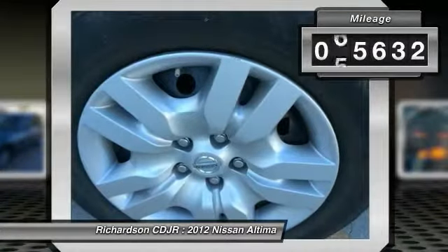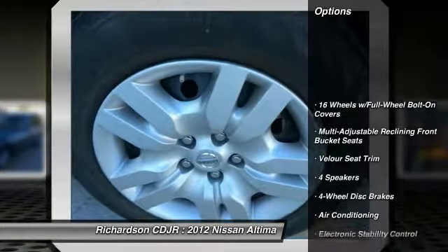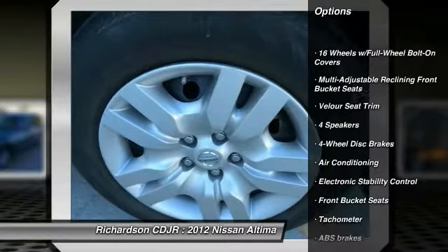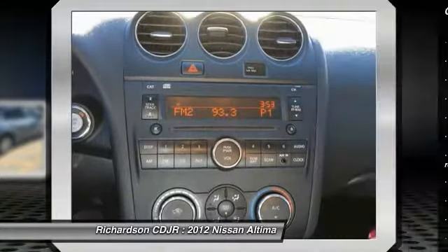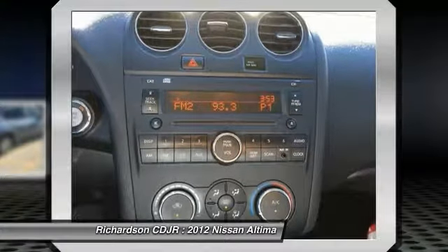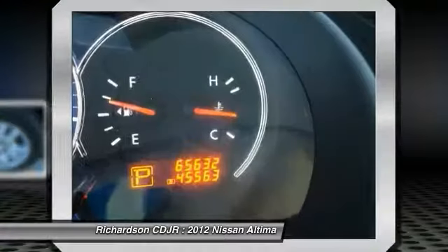This vehicle has less than 70,000 miles. Here are some of this vehicle's great options: traction control, dual airbags, air conditioning, front power steering, four-wheel disc brakes, center armrest, power windows, electronic stability control, rear window defroster, trip computer.